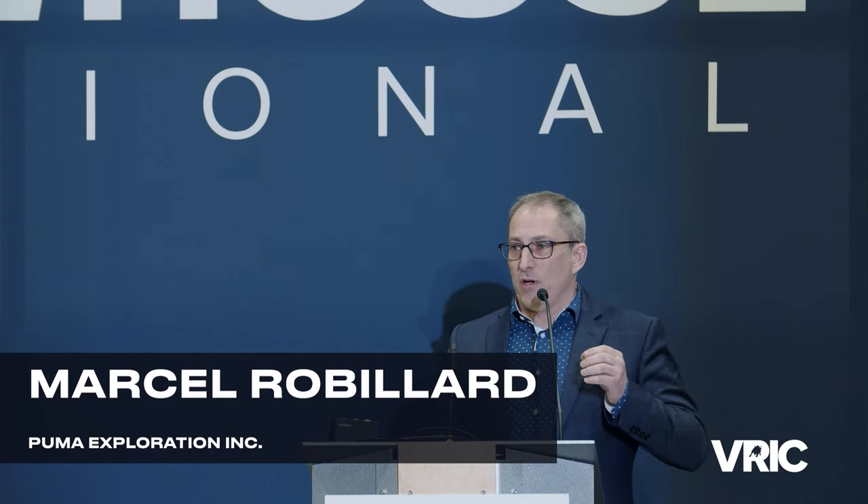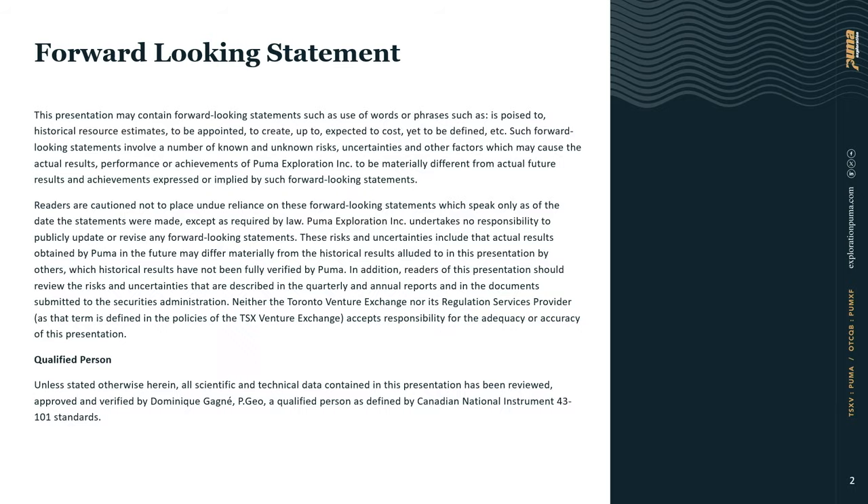I really appreciate the opportunity I have this morning to introduce Puma Exploration to potential new investors, and for those who already know the company, this is going to be a quick update. It's only a 10-minute high-level presentation, so I invite everybody who wants more information to come meet us at booth 409.